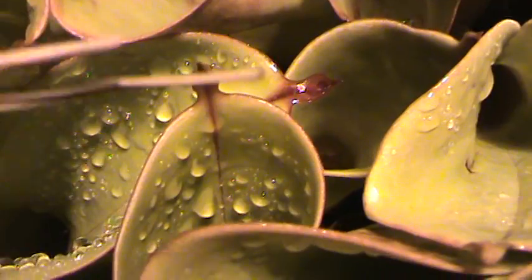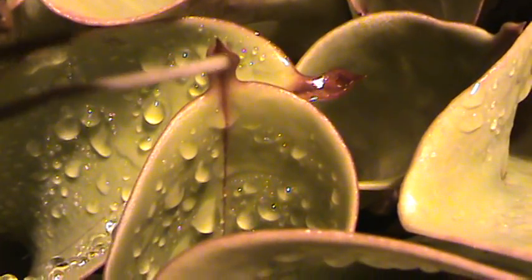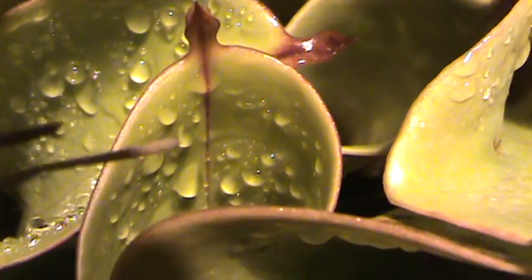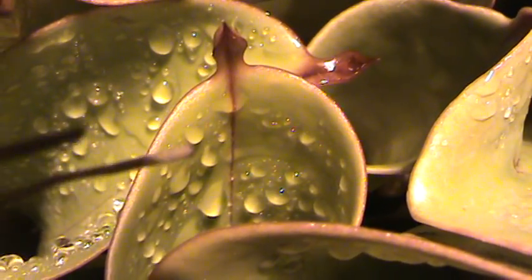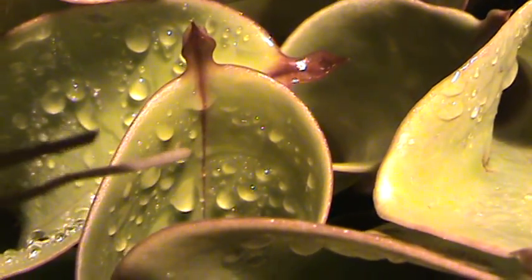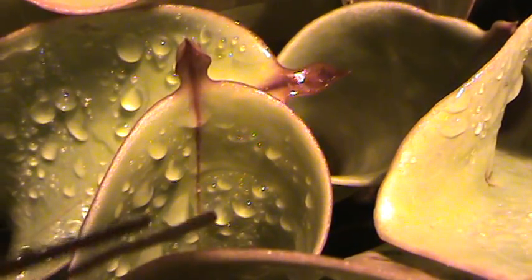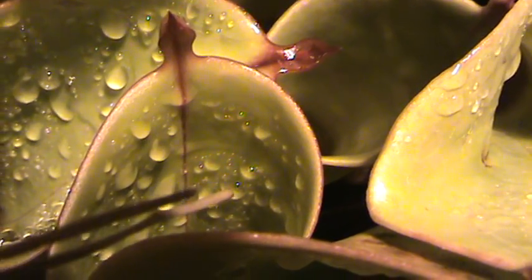These little tiny hoods are where the nectaries produce their nectar. Notice the water sticks to the sides in some areas but not in others, because those areas are also nectaries which produce nectar, and the water will stick to those because of the sugar in the little glands around those areas.